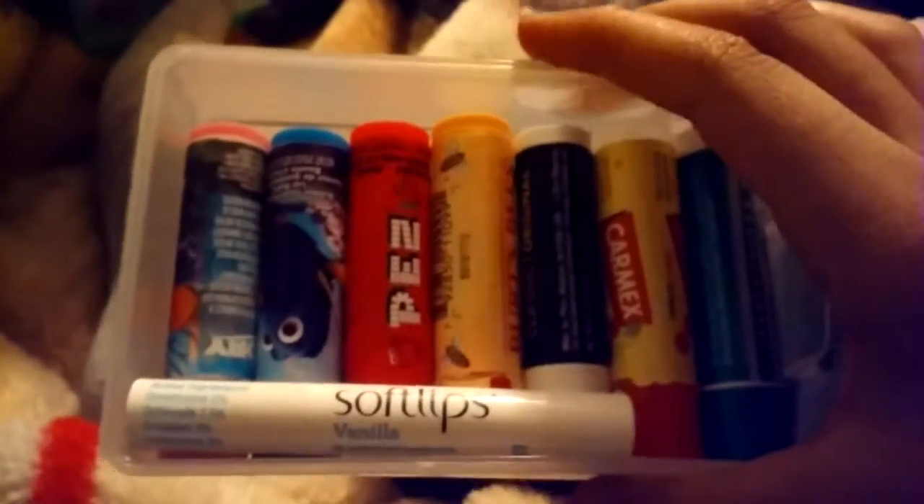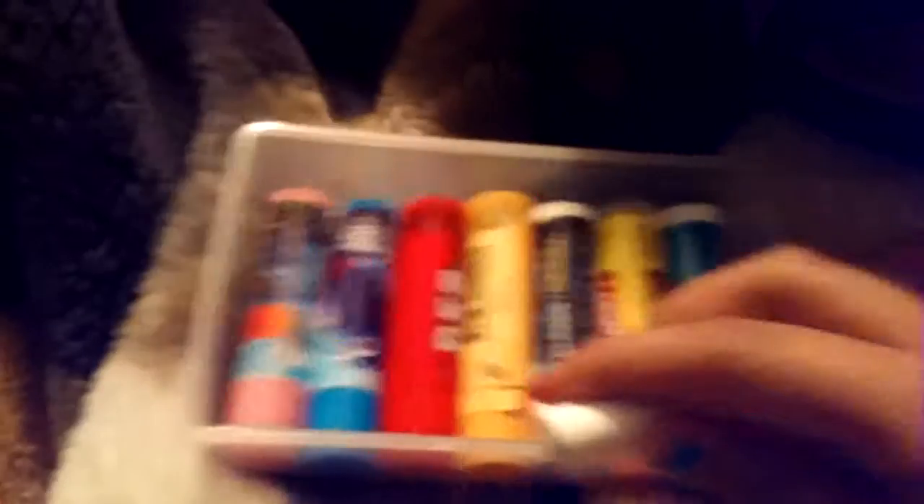I keep my Soft Lips here in the cute vanilla one, and this one smells really good — it smells totally like vanilla. I use this one a lot. These are fine arts ones, and I don't even sell them anymore, but yeah, those are the best.